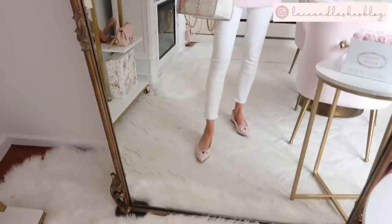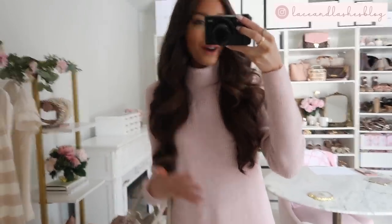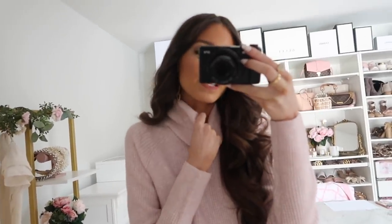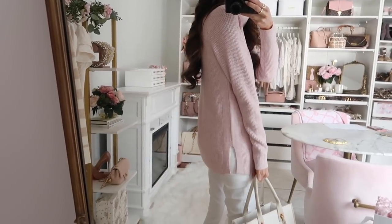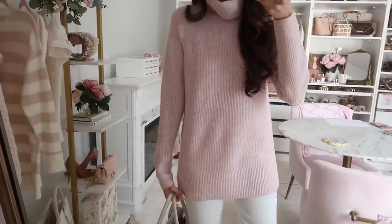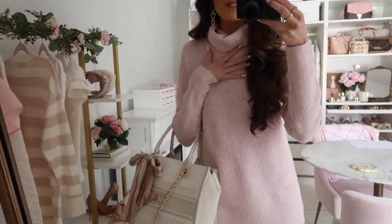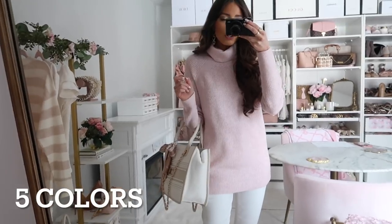We're starting off with this first casual look. I'm going to share a few ways to style this really beautiful cowl neck sweater, which is up first. I also found these white jeans, which I'll get to in a second. This cowl neck sweater is very cozy and soft — I love this tunic length. It can be worn with skinny jeans, leggings, or workwear pants. It's overall very versatile, which is why it's a top pick of mine.